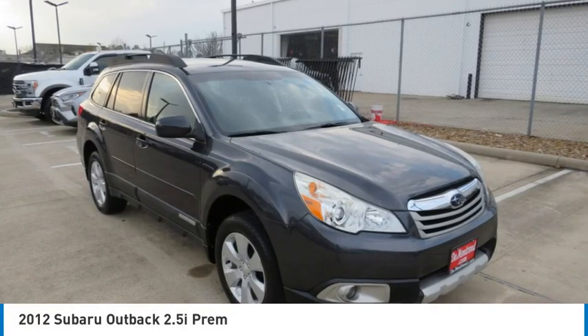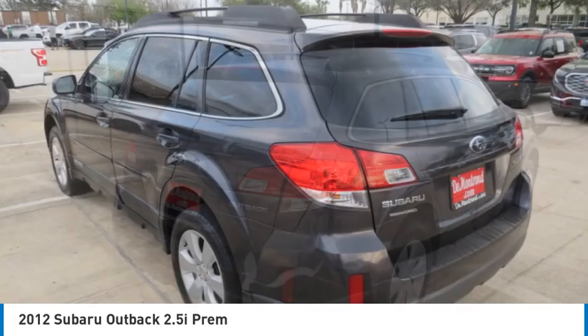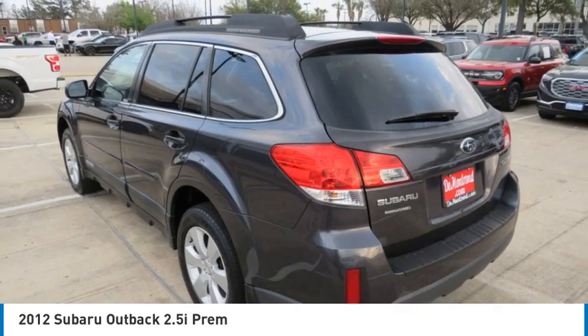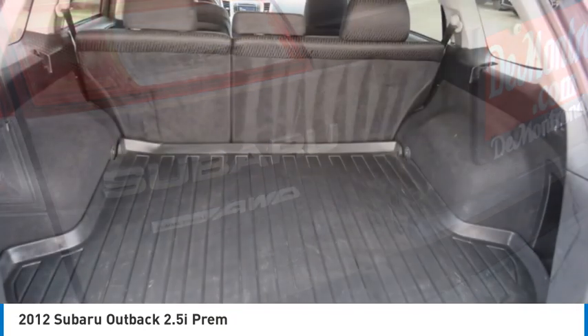You are going to love the 2012 Outback. Take the go-anywhere capability of all-wheel drive and plenty of room for cargo and companions, and you've got the Subaru Outback. Let the adventure begin.